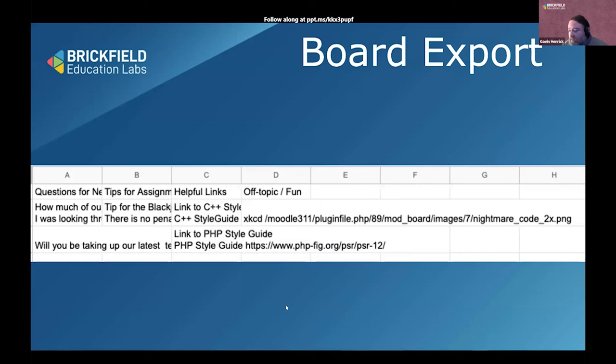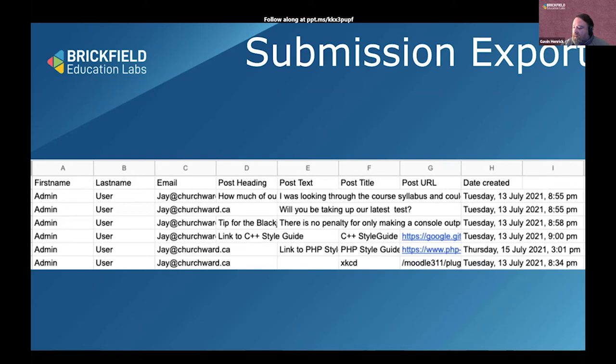There are two examples of CSV exports for the board. One exports to columns where each row is a separate cell, and another lists all submissions with who submitted and when. This lets you see actual participation. Teachers can drag and drop cards between columns, and students can also drag their own cards.